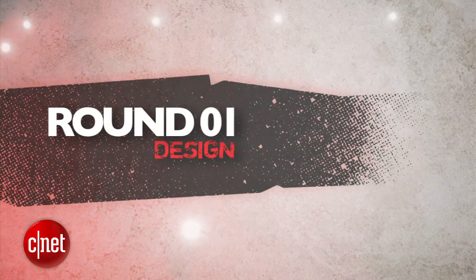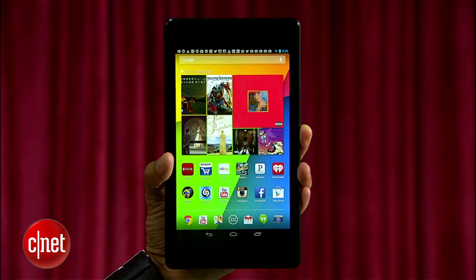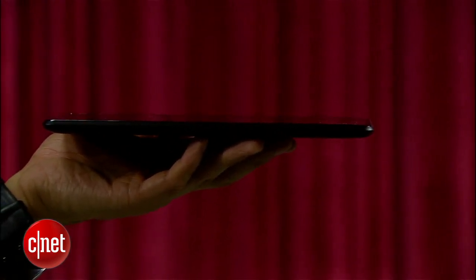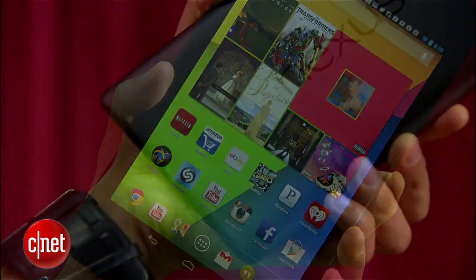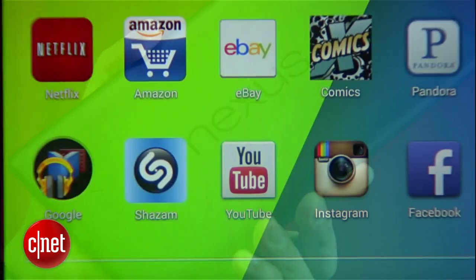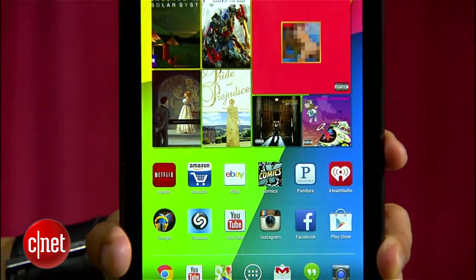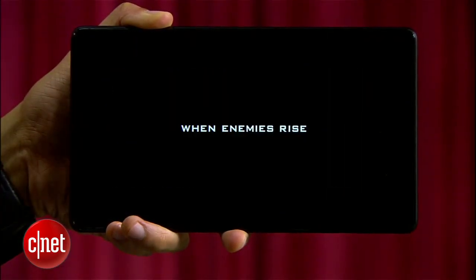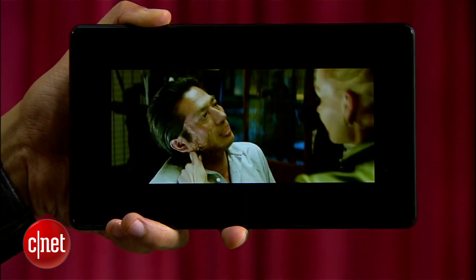Let's get ready to rumble — round one is design. The new Nexus 7 brings a thinner and lighter design at 290 grams, weighing less than the iPad Mini with a thinner bezel. The biggest change is its 7-inch full HD 1080p display, the highest resolution on the market for a tablet this size, and it's even brighter than the current iPad Mini.